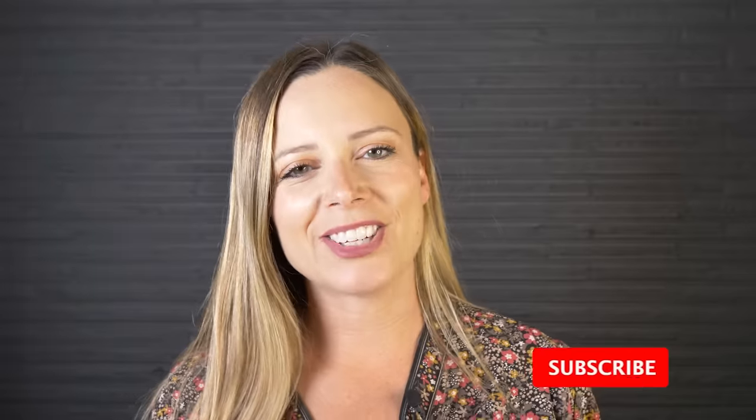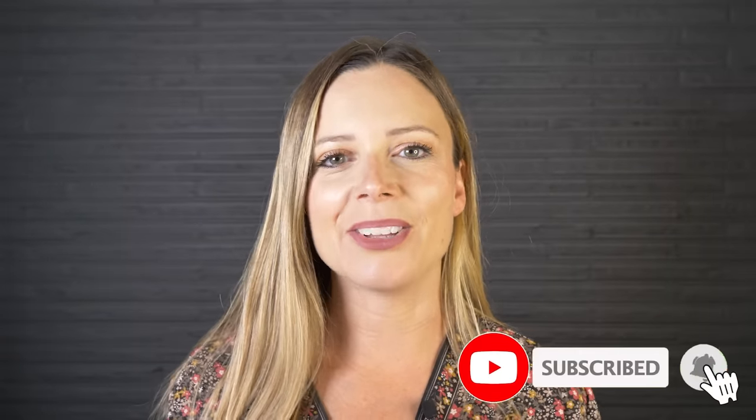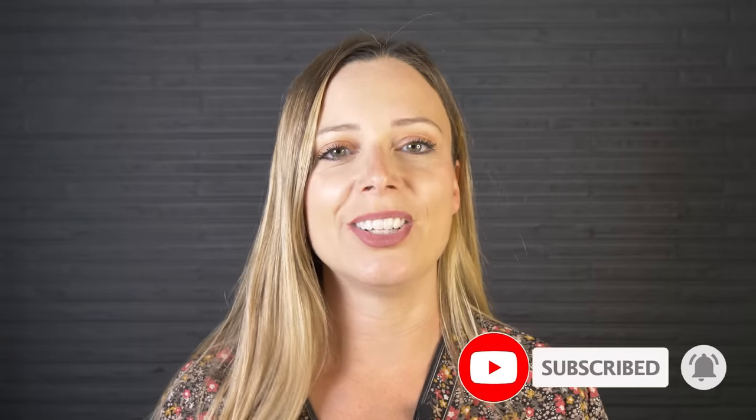But before we get started, if you like videos like this one, where we showcase stories of people living alternatively, make sure that you subscribe and hit that notification bell so that you know every single time we publish a new video.